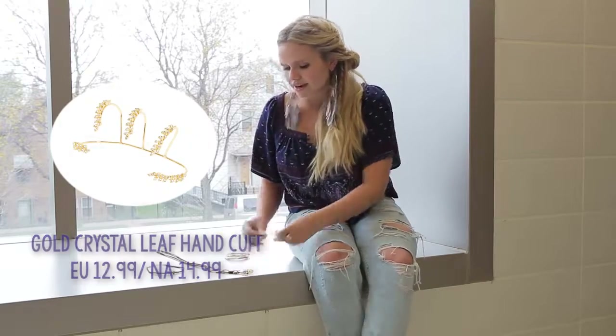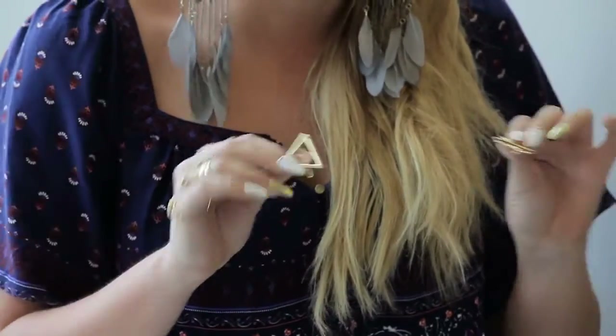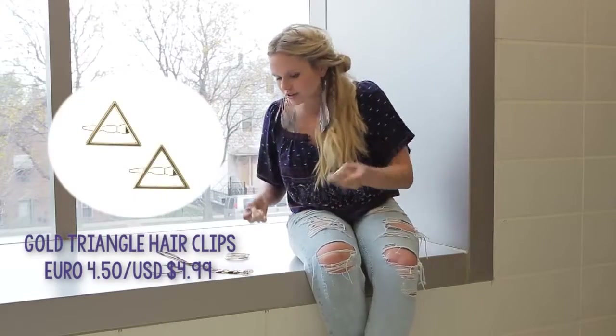The second thing would be these hair clips. I think these are so great especially for school because you always need to clip your hair back, but it's just a cute accessory — it's like jewelry in your hair, so why not.